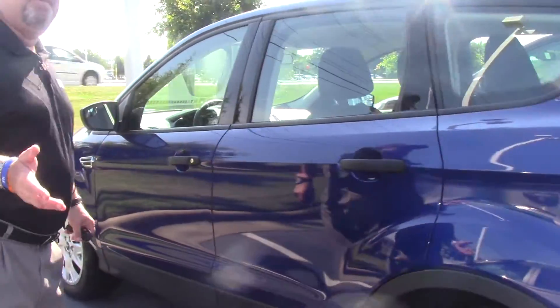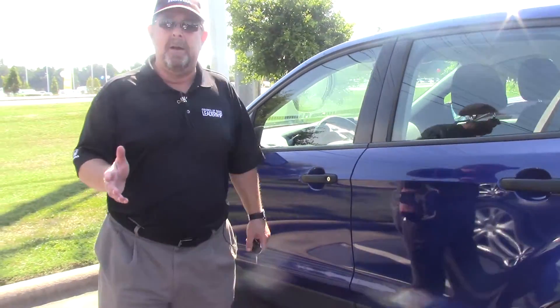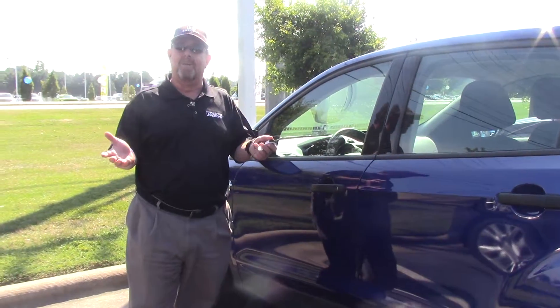And look guys, if you're looking for this SUV, come see Brian Fischer, because I'll always treat you like family.